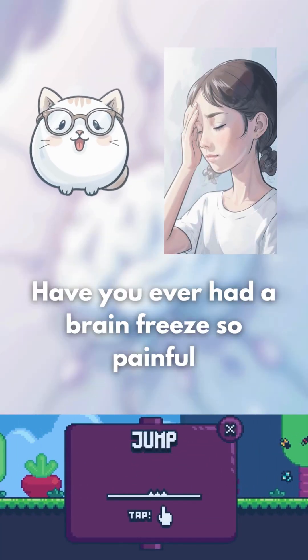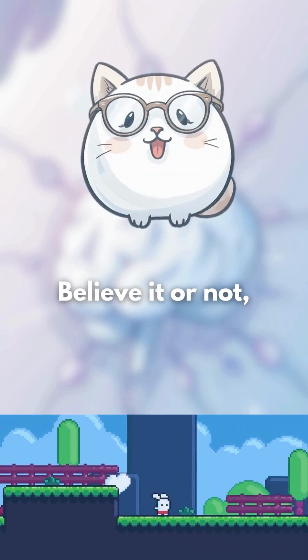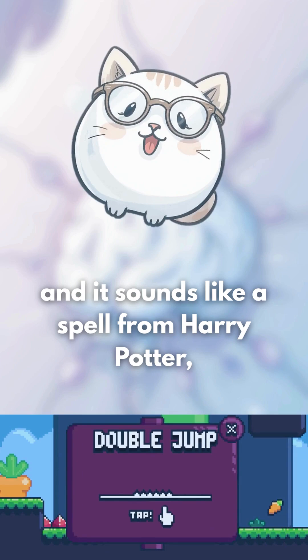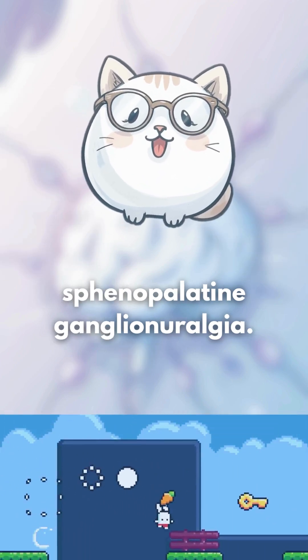Have you ever had a brain freeze so painful it made you question your life choices? Believe it or not, there's a real scientific term for that pain, and it sounds like a spell from Harry Potter: sphenopalatine ganglioneralgia.